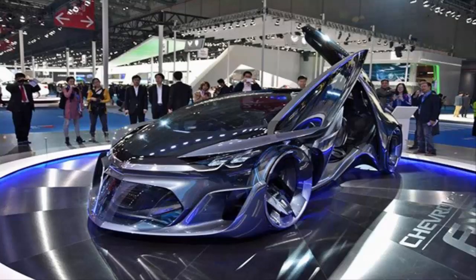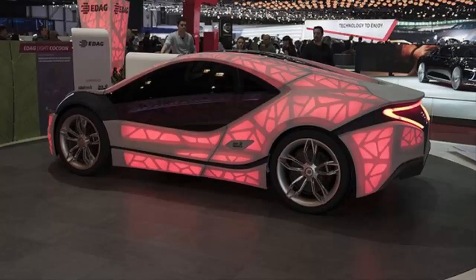Number 9: Chevrolet FNR. The Chevrolet FNR looks like a car straight out of a science fiction film and is a glimpse into the cars of the future. Like other futuristic cars, autonomy is built in, but with the ability for the driver to take over. It'll have laser headlights and dragonfly doors.